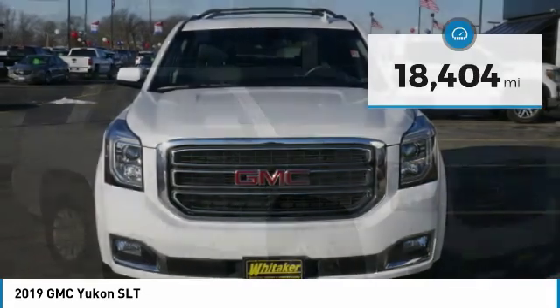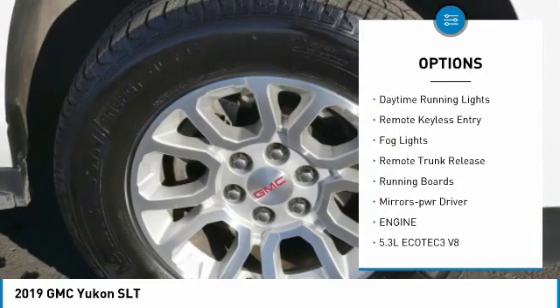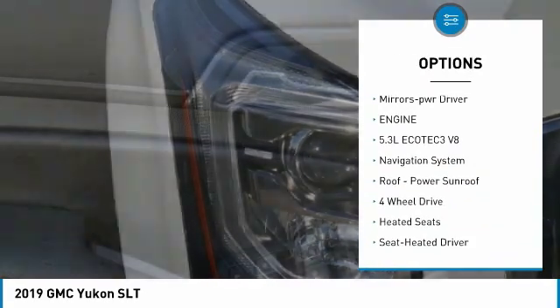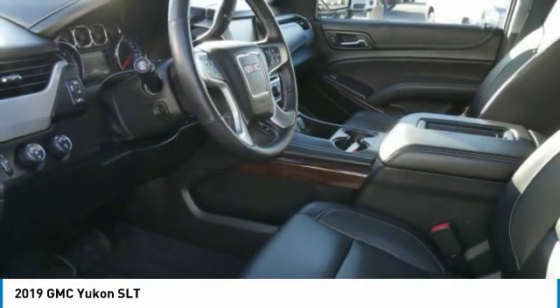Here are some of this vehicle's great options: towing package, aluminum wheels, heated side mirrors, traction control, daytime running lights, remote keyless entry, fog lights, remote trunk release, running boards, and power driver mirrors.